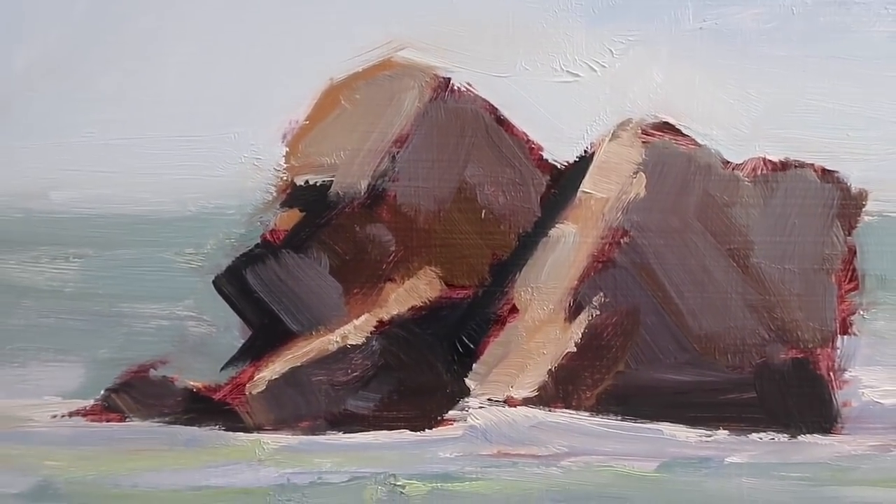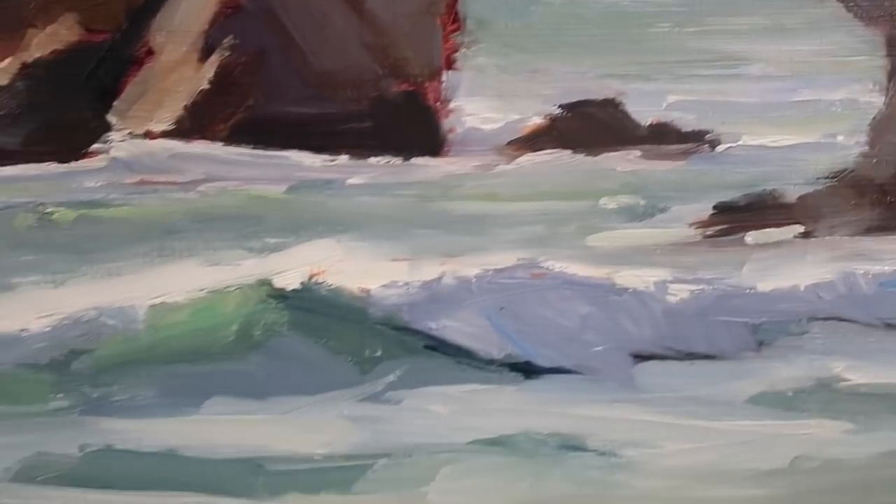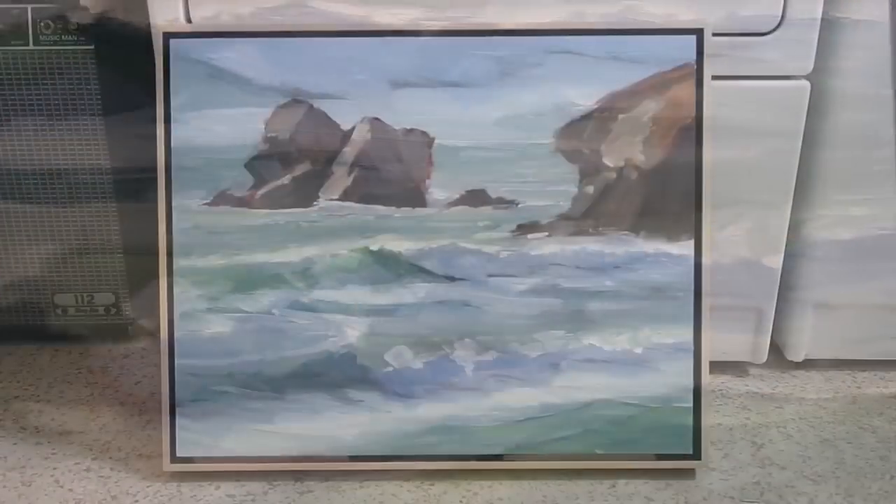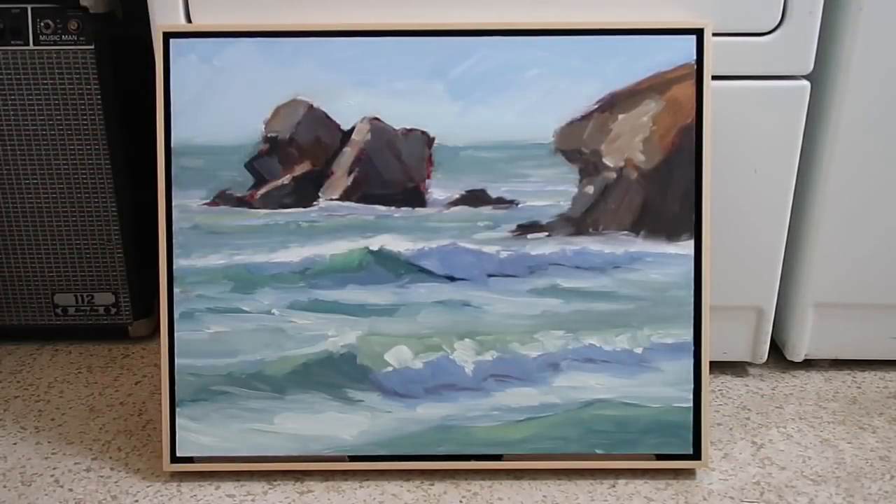It was more just experimenting with paint application. On these rocks I used a mixture of ultramarine and alizarin crimson, and then I left some of it to pop through. Yeah, so this is what I'm after. I never used to have this kind of thick and thin paint going on — I used to have more of a uniform, semi-thin coat of paint. But I'm now after having a lot of texture.